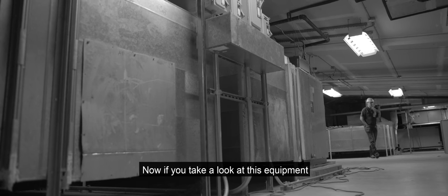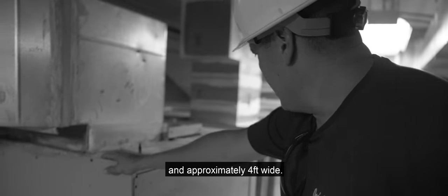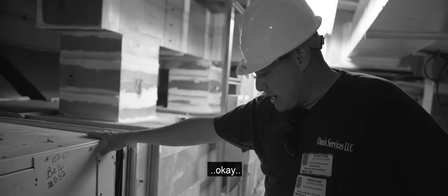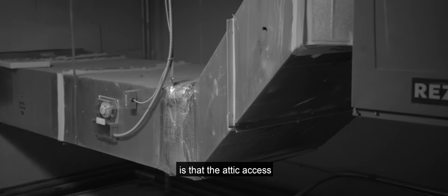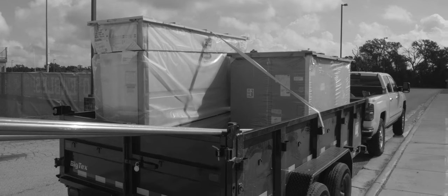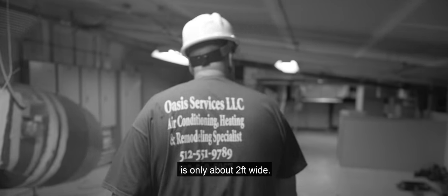If you take a look at this equipment, it is about seven and a half feet long and approximately four feet wide. The only problem with getting this equipment in and out is that the attic access is only about two feet wide, not allowing room to get the unit out or to get the new one in.